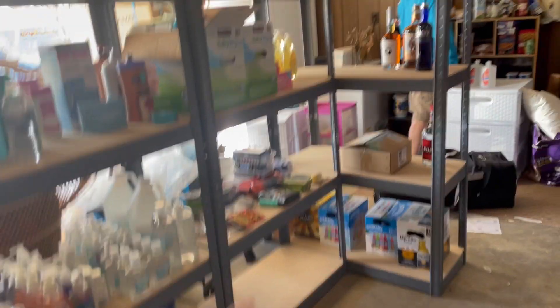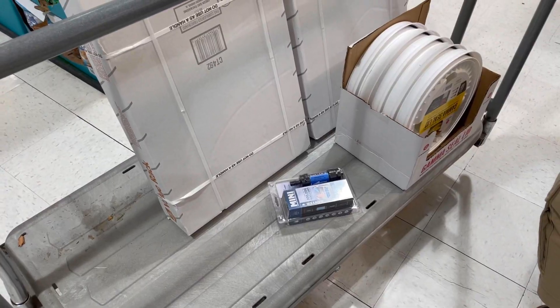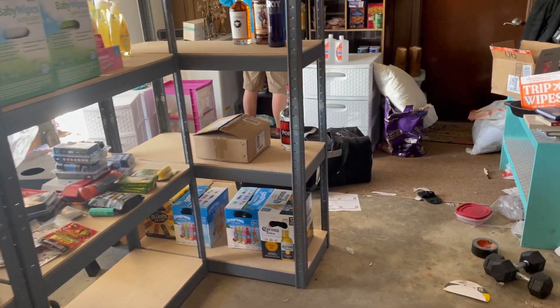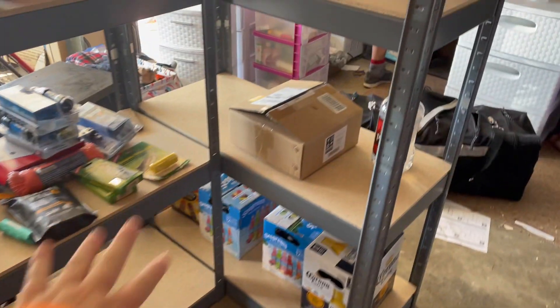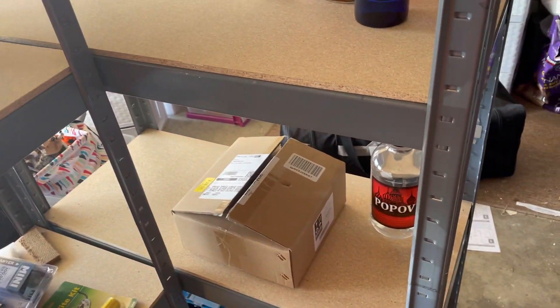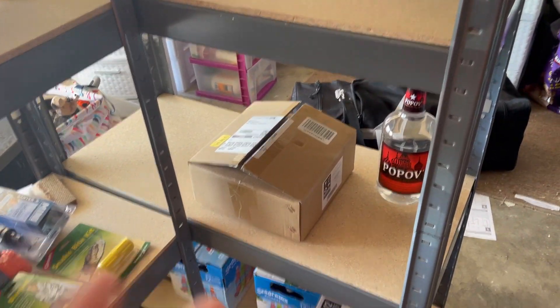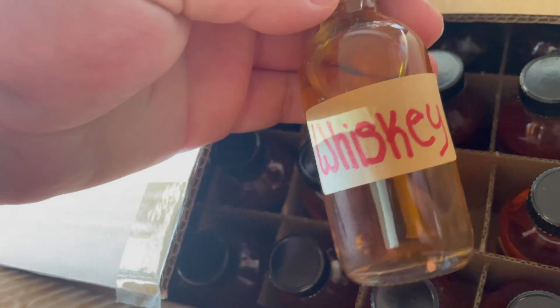So the last video I left you guys with, we had this baby shelf. We actually ran to two Menards and got two more shelves. We set this next shelf up and it's actually going to contain our adult beverages. We want to start stockpiling these because they have a variety of different usages. If you guys saw my barter and trade video, you'd know I have a box full of various different liquors that we could trade.